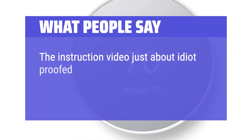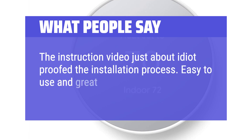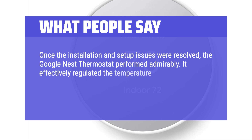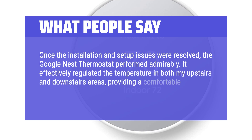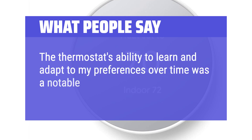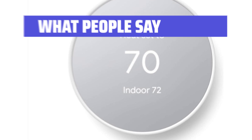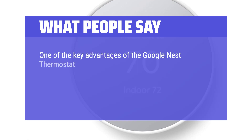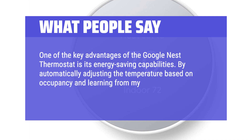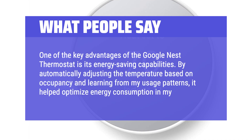What people say: The instruction video just about idiot-proofed the installation process. Easy to use and great to access from my phone no matter where I am. Once the installation and setup issues were resolved, the Google Nest thermostat performed admirably — it effectively regulated the temperature in both upstairs and downstairs areas, providing a comfortable environment throughout the home. The thermostat's ability to learn and adapt to preferences over time was a notable feature. One of the key advantages is its energy-saving capabilities: by automatically adjusting temperature based on occupancy and learning from usage patterns, it helped optimize energy consumption.